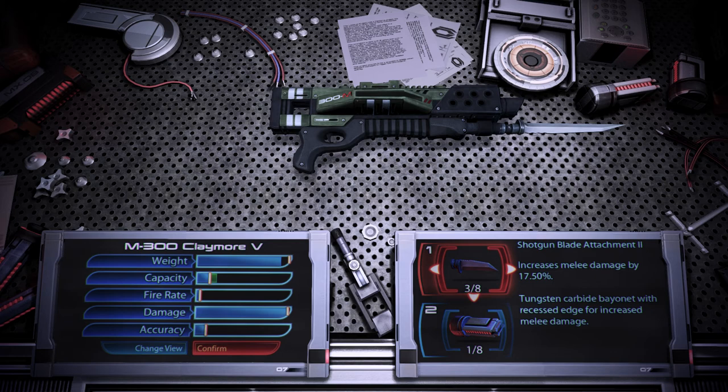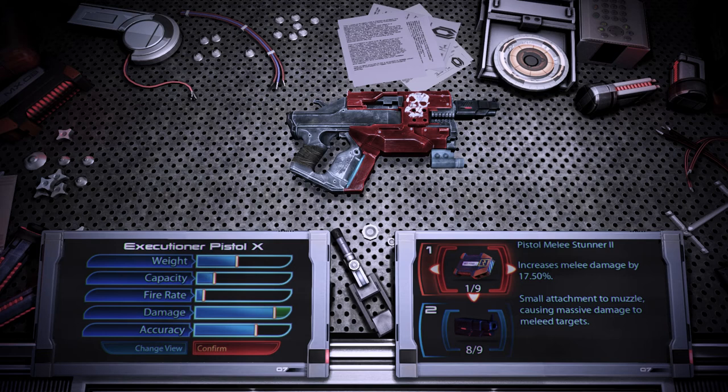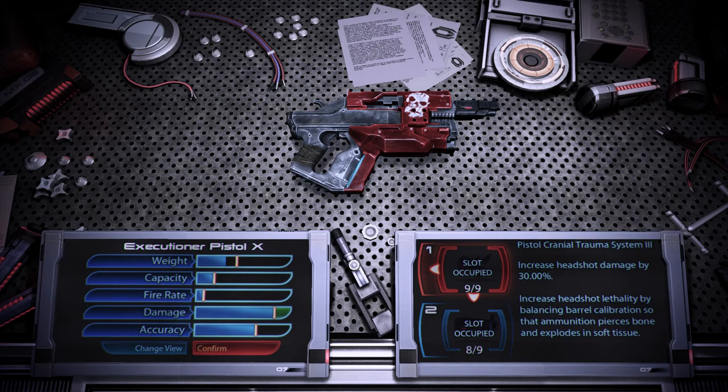The shotgun blade attachment uses a tungsten carbide bayonet with a recessed edge for increased melee damage. The shotgun smart choke uses servo motors hooked up to an adjustable system, which tightens or loosens the pellet spread for maximum accuracy. The pistol melee stunner is a small attachment to the muzzle of a pistol that causes massive damage to meleed targets. The pistol heavy barrel is a pistol barrel that produces and withstands extreme kinetic and thermal energy. The pistol cranial trauma system increases headshot lethality by balancing barrel calibration, so that ammunition pierces bone and explodes in soft tissue.